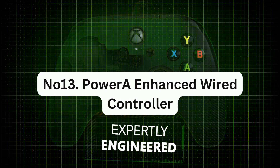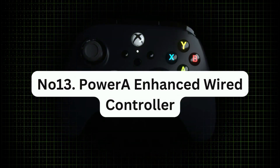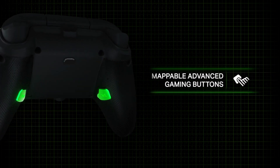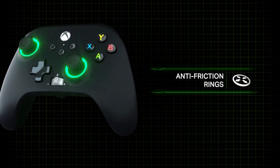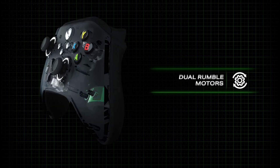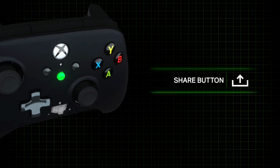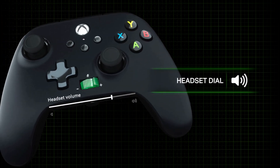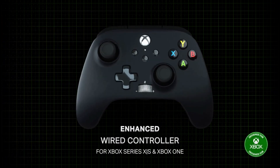Number 13: PowerA Enhanced Wired Controller. This is a cost-effective game controller for Xbox and PC that utilizes a micro-USB connection and has two customizable buttons on its back side. It comes in numerous colors and licensed designs.